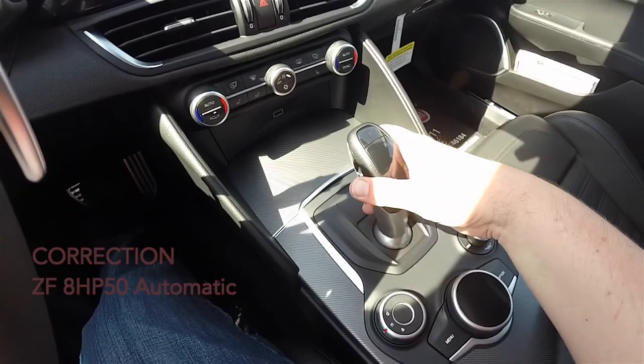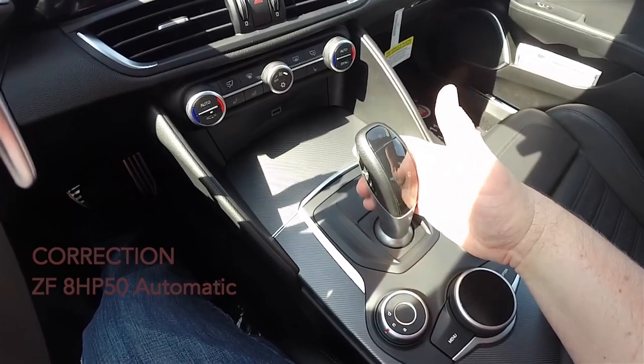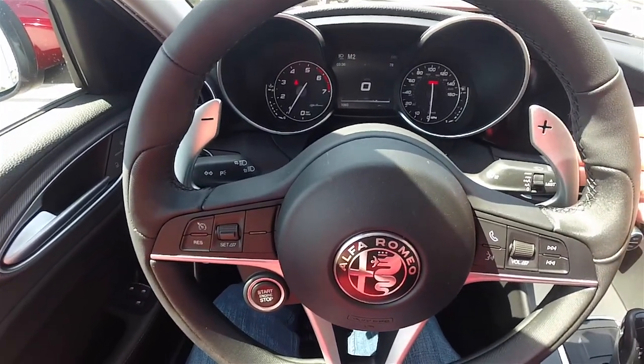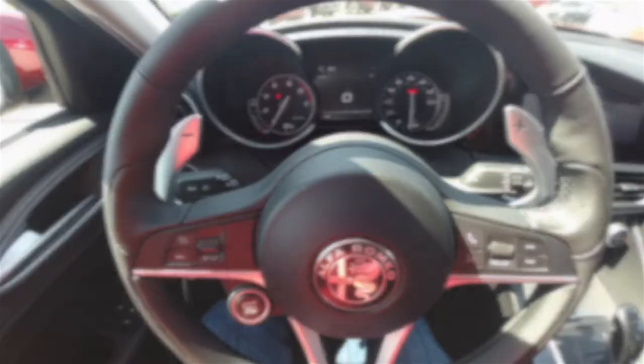It has the 8-speed 8HP70 automatic gearbox. It does have manual shiftability via the lever or on the aluminum paddles on the steering column — right is upshift and left is downshift.